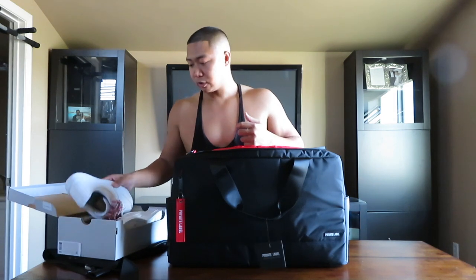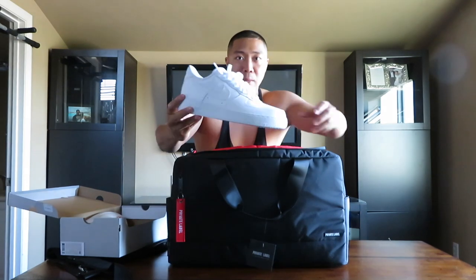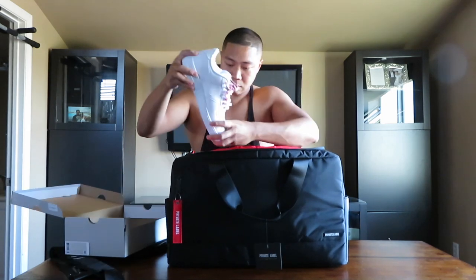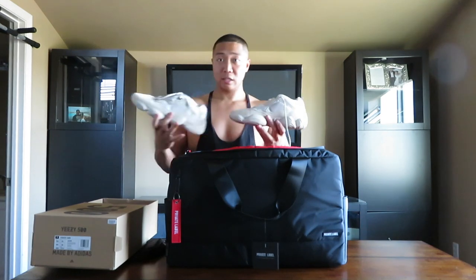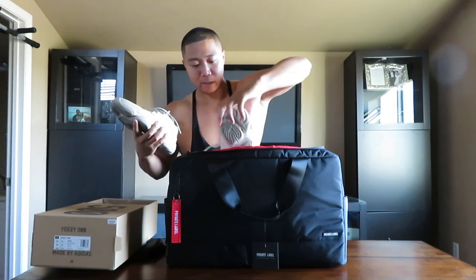The shoes I'm putting in vary in size so you can get a visual of what fits. The first pair are Air Force One low tops — let's slide those in. Wow, that fits in there pretty snug. For the second shoe, these are the Yeezy 500 Blush, another low top — let's go ahead and add that in there.